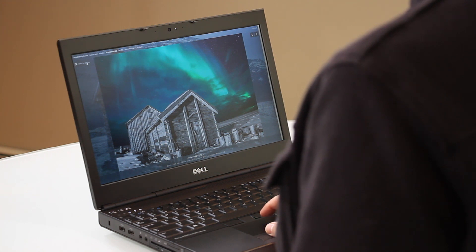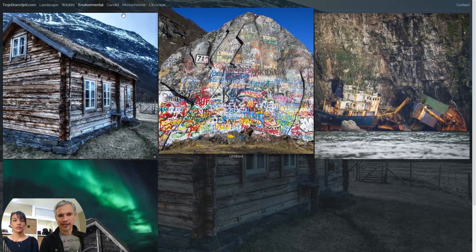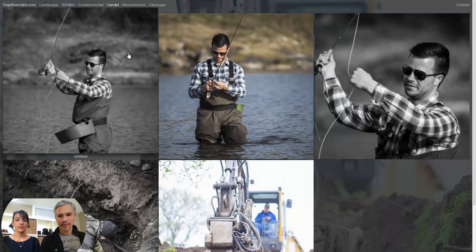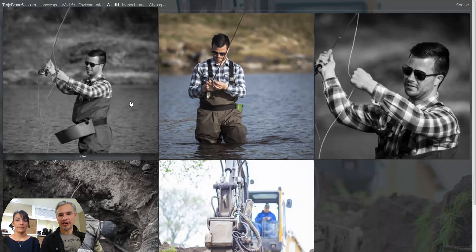What's this? Environmental. I don't necessarily see how that differs from landscape. You might consider combining it in with the landscape since you only have four pictures in there. Candid pictures — this seems like too many of one person. Maybe we're not ready for a whole category here yet.